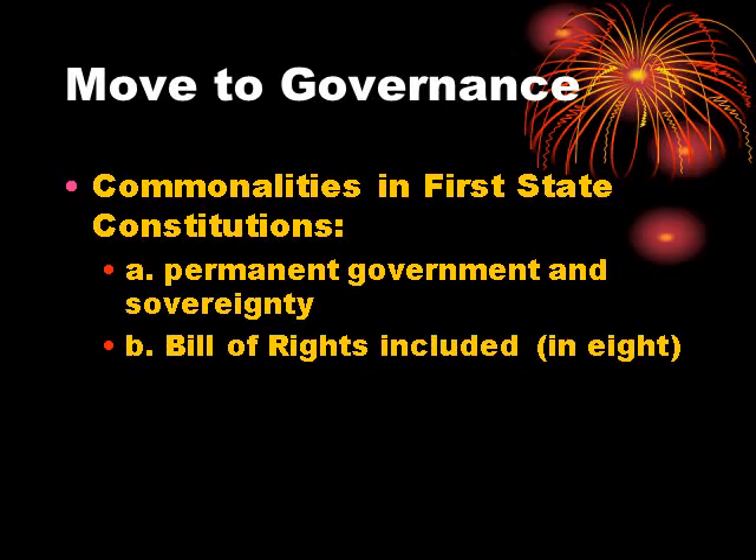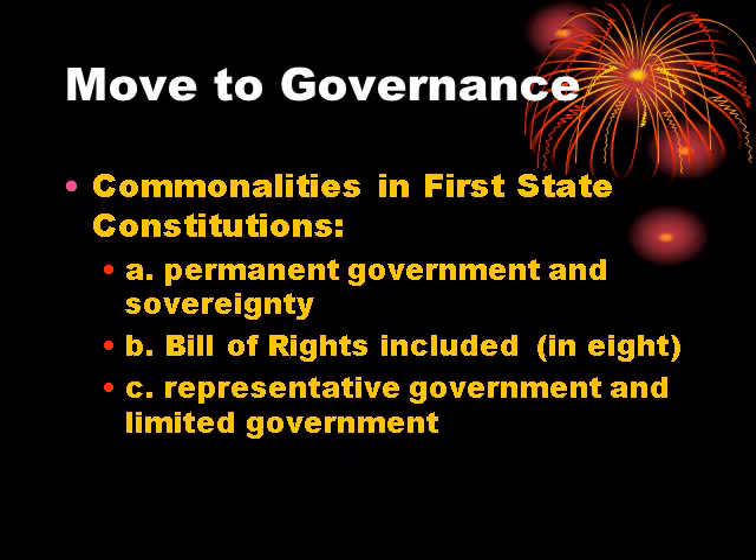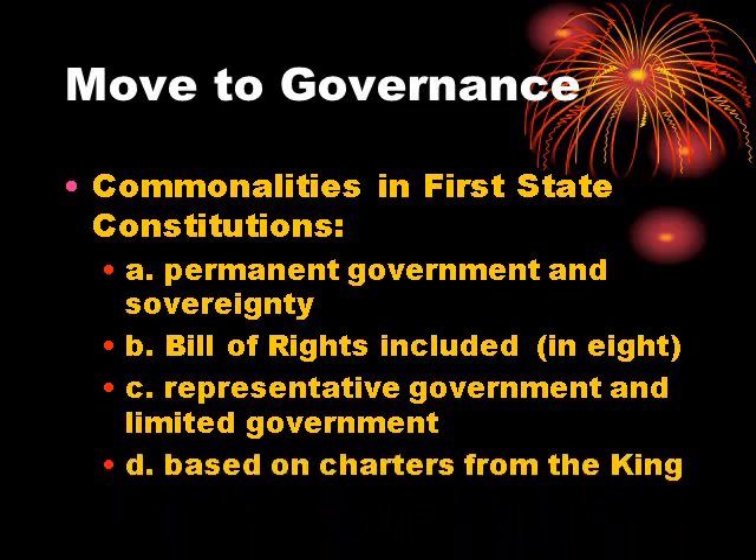Secondly, eight of them had a Bill of Rights, including Virginia, incorporated into their state constitution. They had a representative government — a Republican government of elected representatives. And the government was limited; it had certain powers. Most of them were at least loosely based on the charters that they had acquired from the King of England.